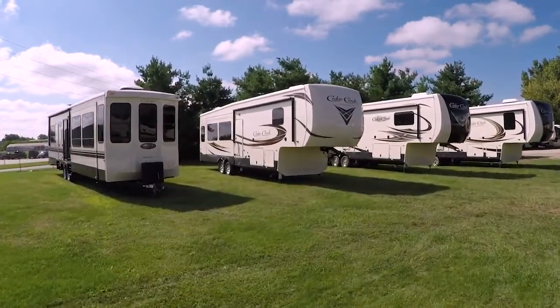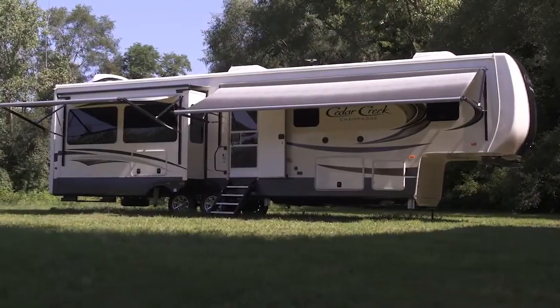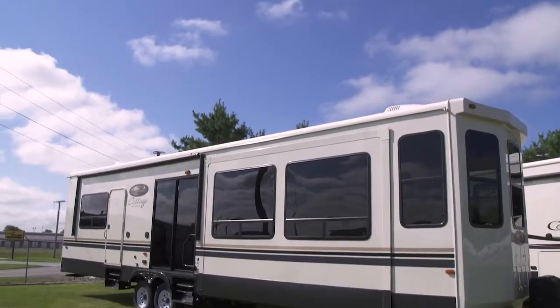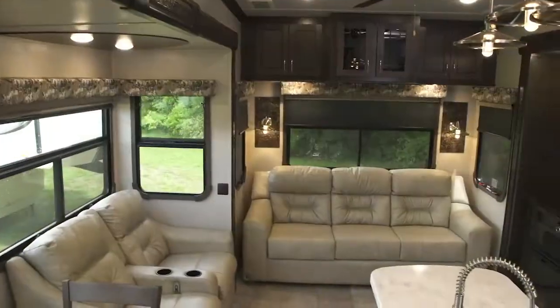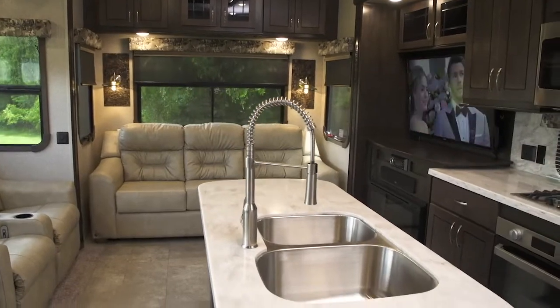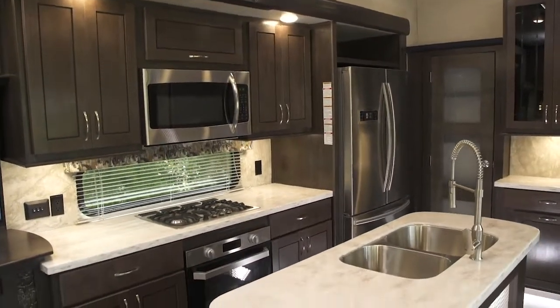Cedar Creek is dedicated to enhancing the joy of the outdoors and your peace of mind by building better quality recreational fifth wheel and wide-body destination travel trailers designed to withstand rugged road conditions and extreme temperatures. Designed for living, Cedar Creek owners appreciate the feeling of safety, security, and reliability each unit provides while enjoying the comforts of home.